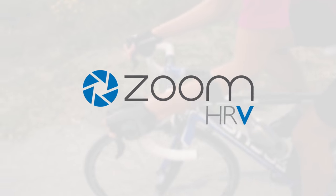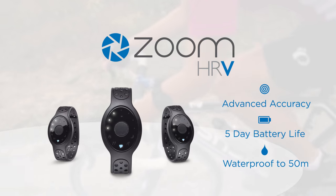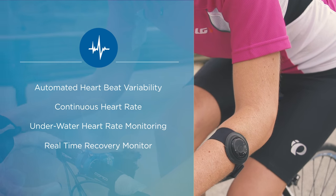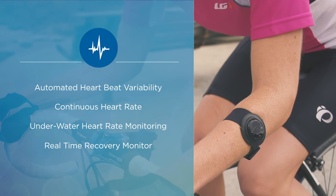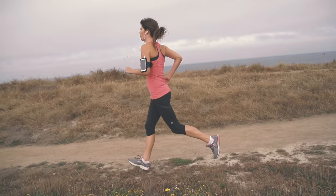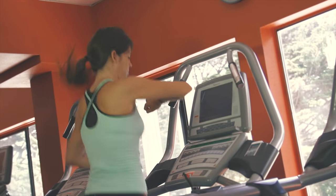Introducing Zoom HRV, the world's first wrist-worn device with automated heart rate variability. Zoom detects time variations between heartbeats that reveal exactly how fit and recovered you really are. No other device can do what Zoom does, and no committed athlete or weekend warrior will ever want to train without it again.